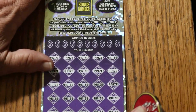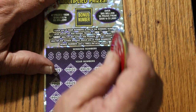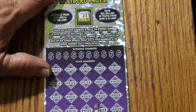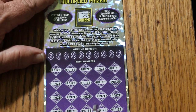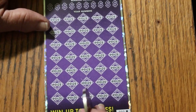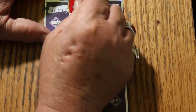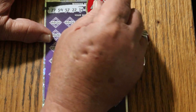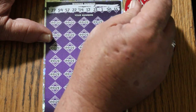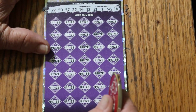But we have another one here — 000 black box. Let's see if we can get it back to back. I've had a lot of wins on these 000 black box tickets — don't ask me why, it doesn't make sense, but it just is. Bonus number is 23. 27, 59, 57, 22, 14, 12, 21, 1, 58, and 16. With a bonus of 23.